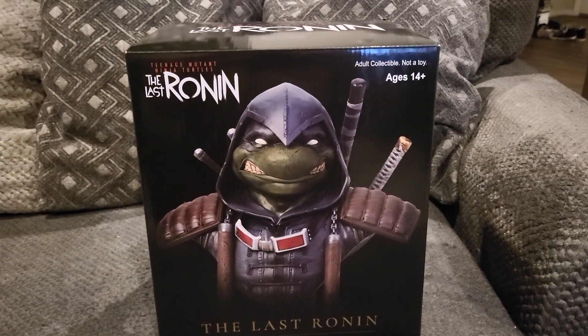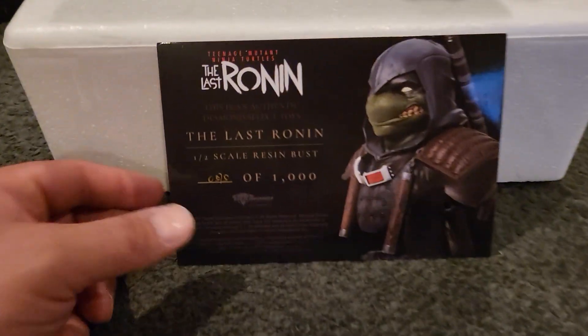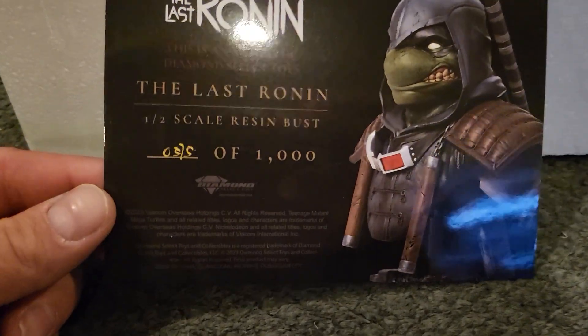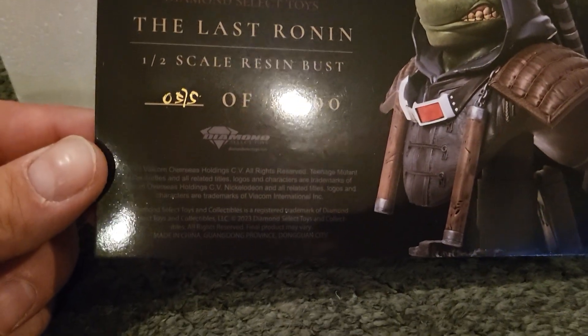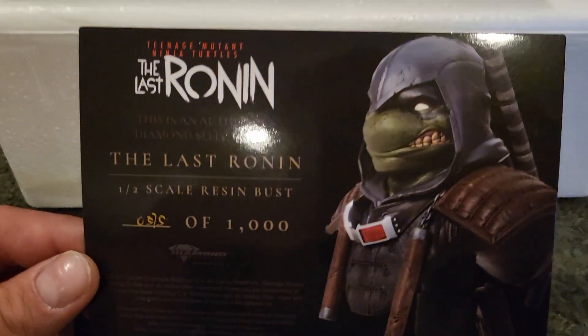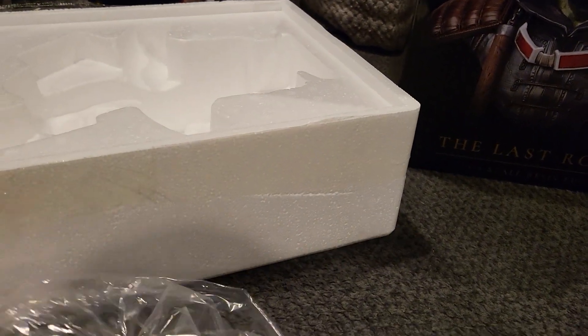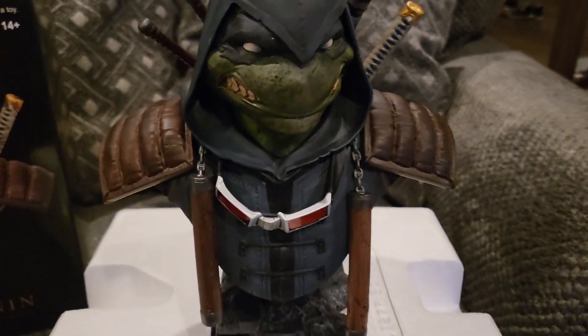It does come with a card of authenticity — it's number 0515 of a thousand, Diamond Select Toys, super awesome. It comes in heavy-duty styrofoam and was wrapped in a bag as well. Here is the bust statue — this thing is amazing.